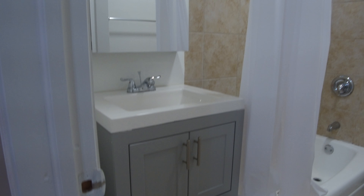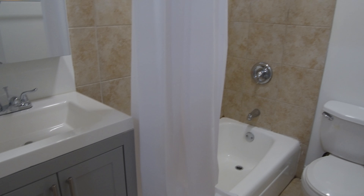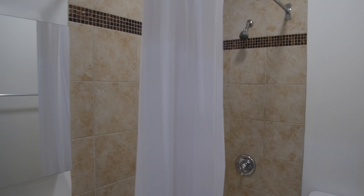There's a new vanity, new flooring, and a new marble top. It's a tub and shower combination with wraparound tiles.